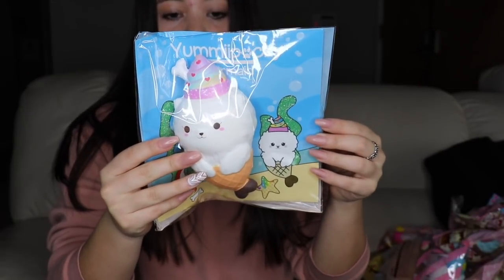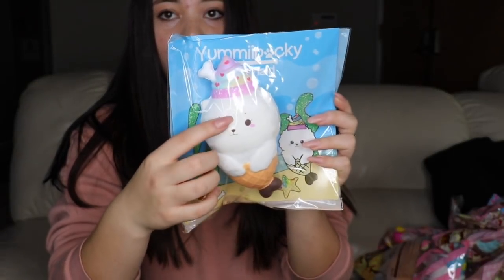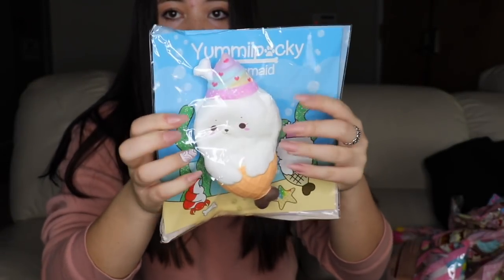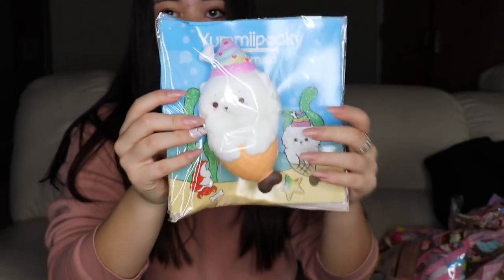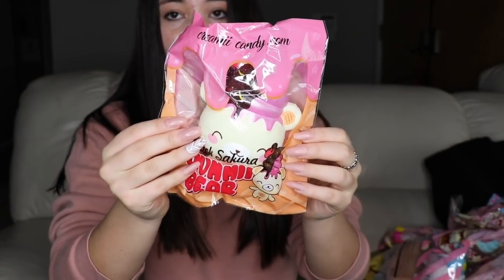The first squishy we have is this Yummy Bear Pocky, or the Yummy Pocky squishy. It has this background — it's super cute, it's like a mermaid — and it's really squishy.